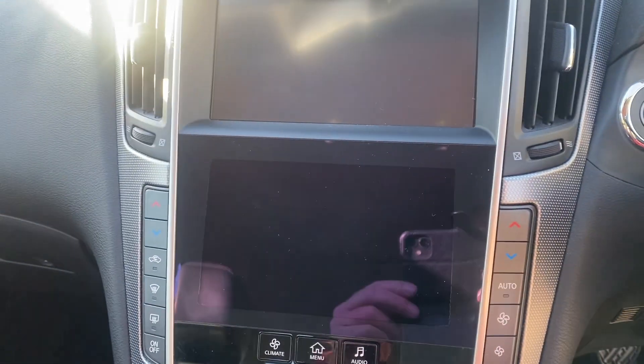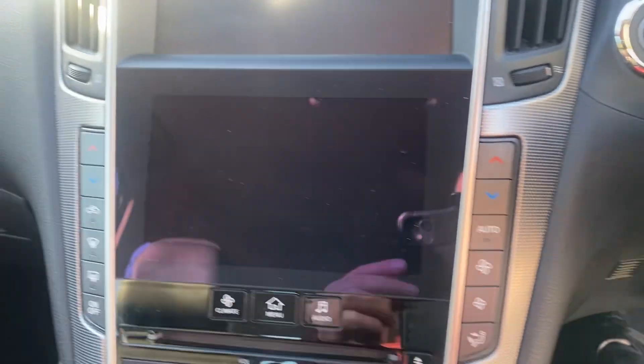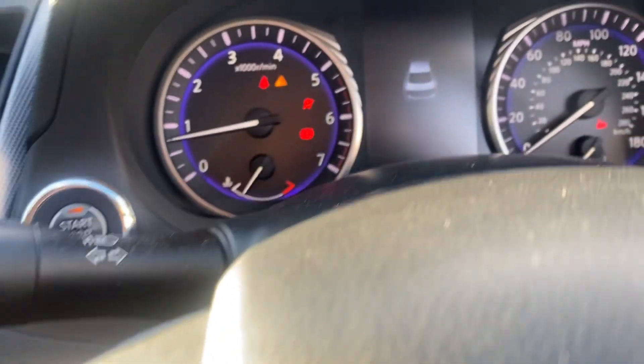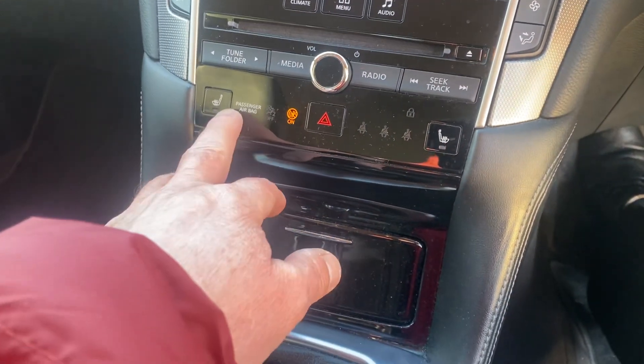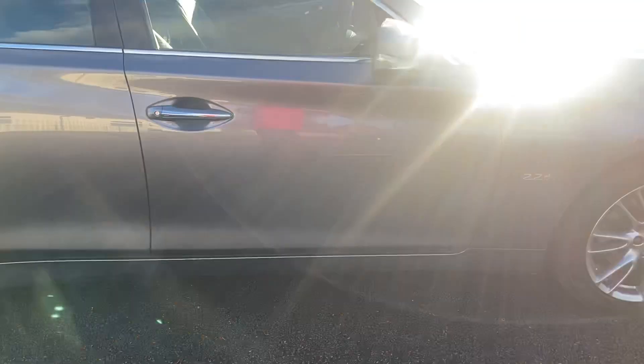You've got satellite navigation — I'll switch it on. That's the nav screen there; it does take a minute or two to come on. It's showing 137,000 miles. You've got heated seats there, Infiniti InTouch, electric seats with memory. Yeah, a really nice car.